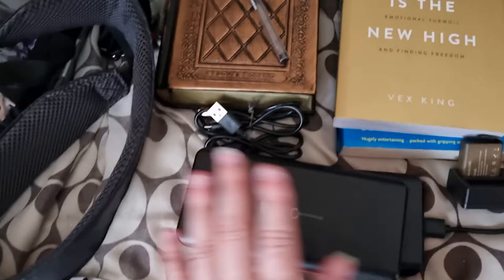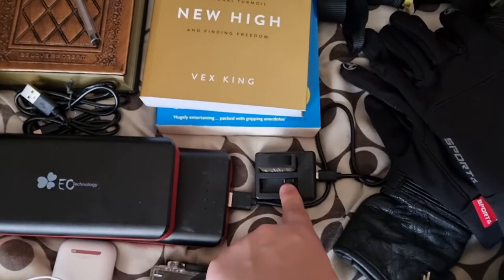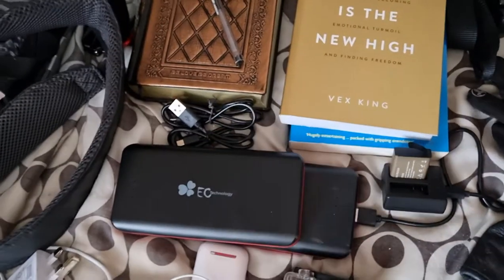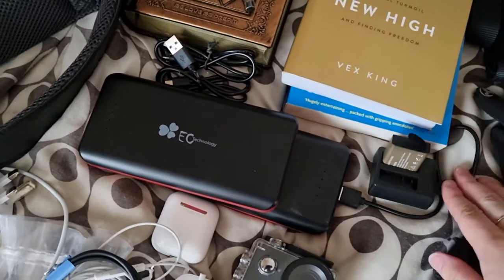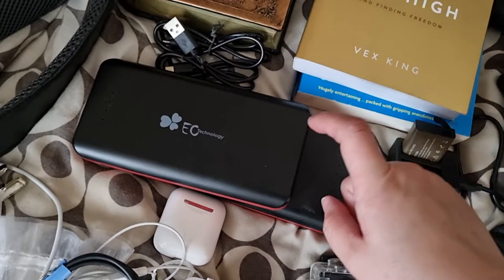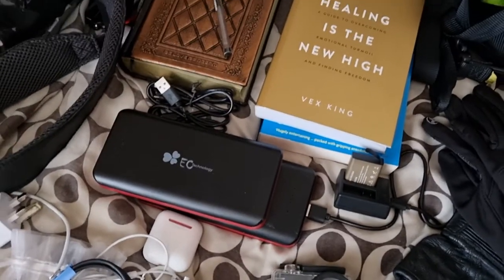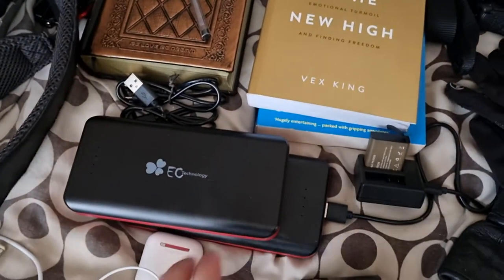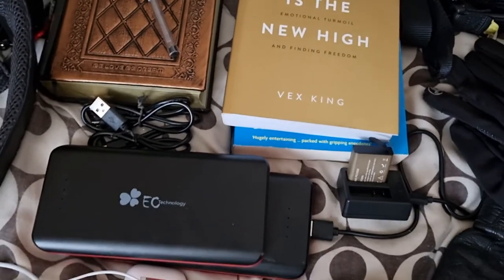These are my power banks — I'll be taking both of them. One will be in my backpack and one in my tank bag, just to charge up my phone and camera batteries. This one has a good 16 hours on it before it runs out — I tested it with three things attached and it fully charged everything and still didn't run out after 16 hours. I highly recommend having one, especially if you haven't got an attachment on your bike to charge your phone through the battery.